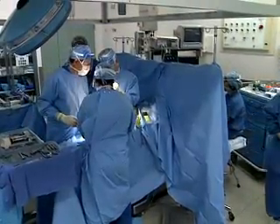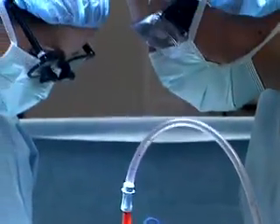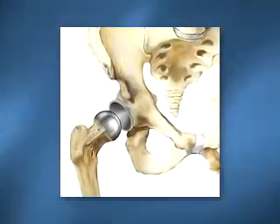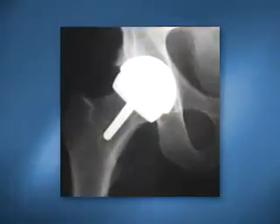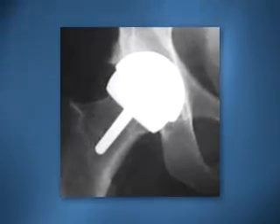Using bone conserving techniques, surgeons shave just a few centimeters of bone rather than removing the entire hip joint. Surgeons then replace the joint's worn surfaces with a durable metal implant, leaving the femoral neck untouched. The size of the implant is closely matched to the patient's own joint, reducing the chance for dislocation or inaccurate leg length following surgery.